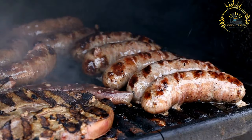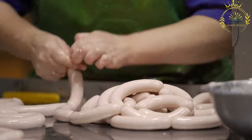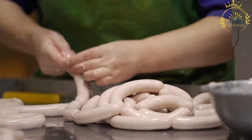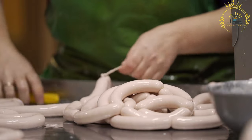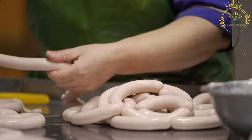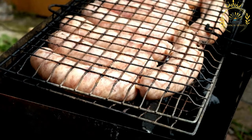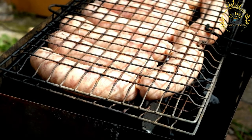The tops of the rolls are brushed with beaten egg, which helps give them a shiny, golden appearance when baked. The sausage rolls are placed on a baking sheet and baked in a preheated oven until the pastry is puffed and golden brown and the sausage meat is fully cooked. This usually takes about 20 to 25 minutes at a moderate temperature.